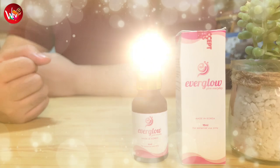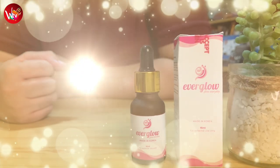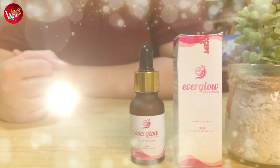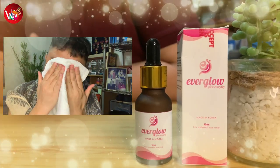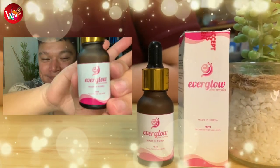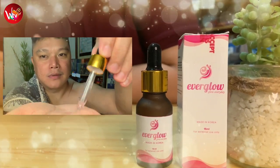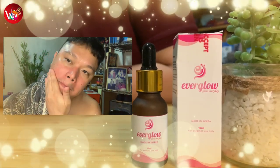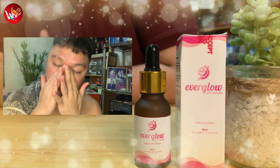Our next product is Everglow. It is a snail serum made with Korea's finest garden snails, Mucin. Inutulungan tayo nitong mas mapaganda at mas mangalagaan ang ating balat. Nakakatulong din itong mag-moisturize ng ating skin to make it more younger looking and ever glowing. You wash your face with warm water and always use a mild facial soap. Dry your face with a clean towel, then put 2 to 3 drops of serum into your palm. Rub and gently massage it onto your face and leave it overnight. Rinse it the next morning. Avoid contact with the eyes — in case of contact, rinse thoroughly with water. Sun exposure should also be limited. Store it in a cool, dry place with a temperature below 30 degrees Celsius, and keep away from direct sunlight.